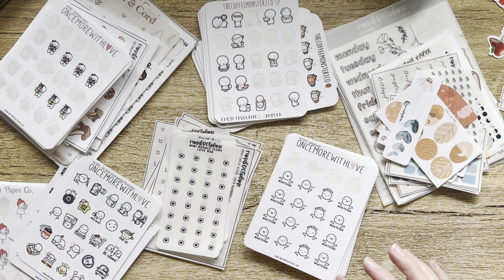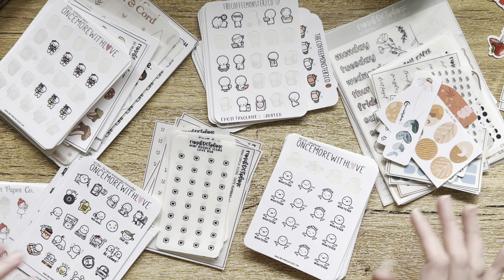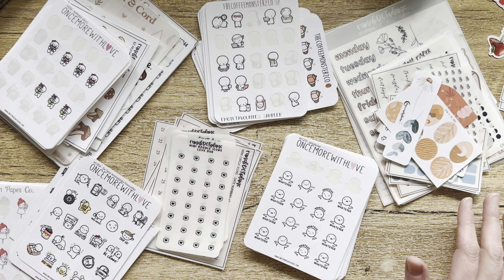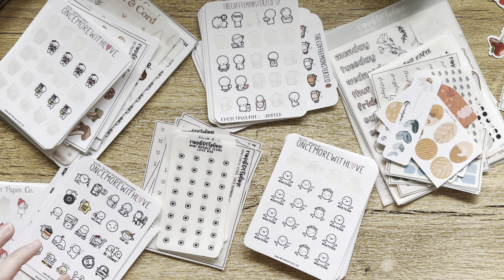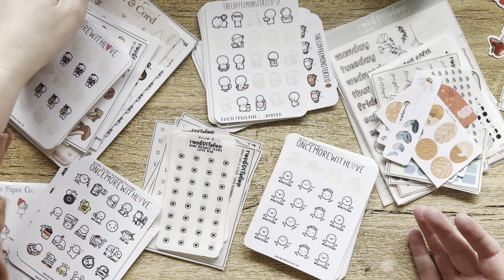Hey guys, it's Sam. I'm in the midst of minimizing my planner collection, sticker collection, all of the stationery items. Actually, I'm minimizing my whole life right now — just decluttering, finding what I'm using, finding what I love, finding what I don't love, and just trying to get the extra stuff out of my house.